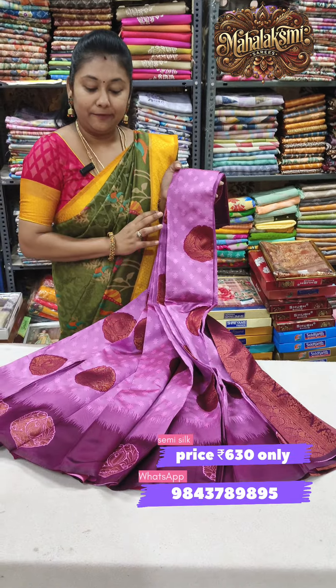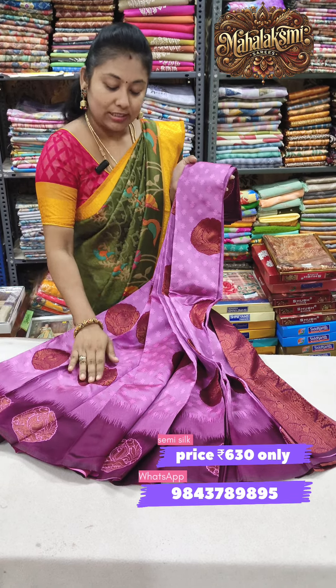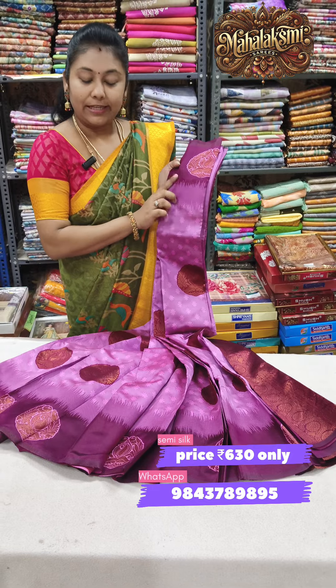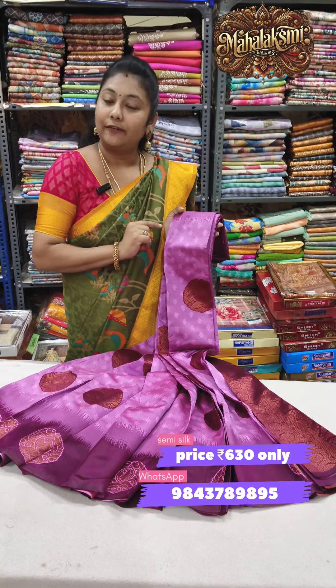Pink purple with deep wine color — a large color combination. Sari is full and embossed. You have a double side border and it is a 630 offer. South India is free shipping.